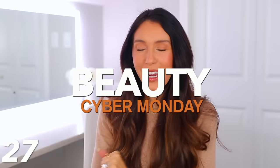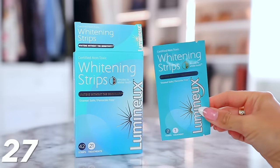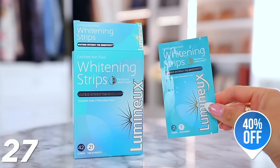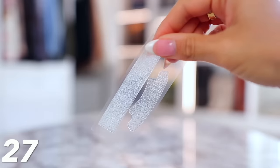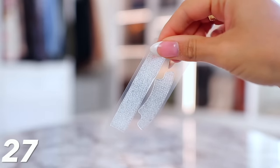Moving on to the beauty category. Up first, we have the Luminox whitening strips, which are 40% off until midnight tonight. Jump on these — it's such a good deal. It's the perfect time to get whitening strips because we're going to holiday parties and get-togethers, and whiter teeth make such a difference in your appearance. These work really well and they're much healthier for your enamel and gums because there's no peroxide in these, but they still work really well. Overall, it's just a much better option and they're very healthy.